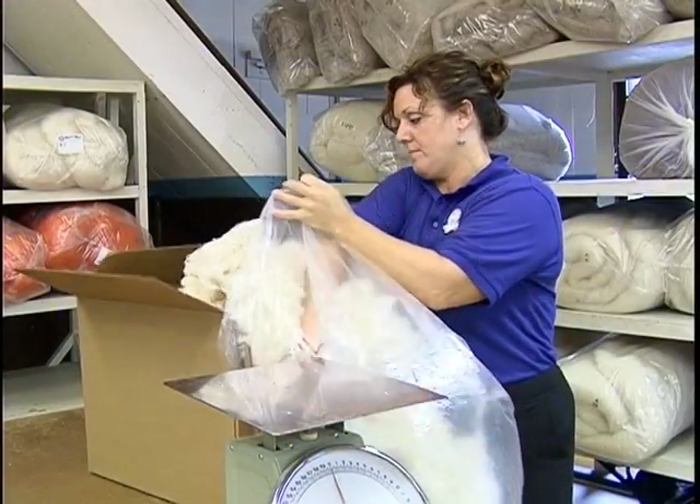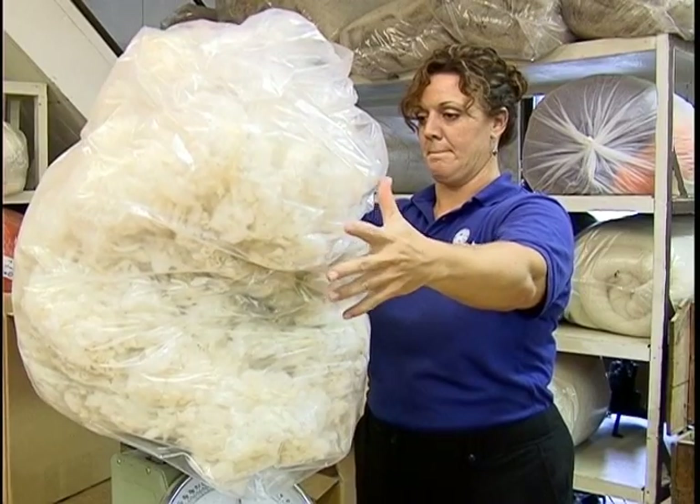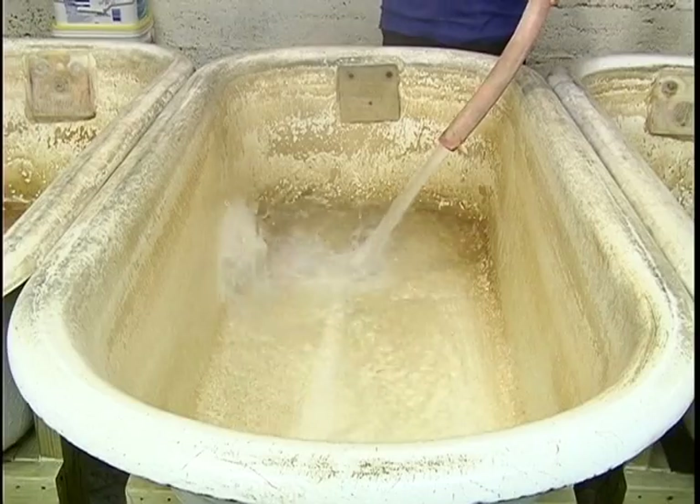The wool is then recorded, weighed, and tagged to ensure that customers are receiving their own wool back after processing. When wool comes in from our customers — sheep farmers and fiber artists all over the nation — it's very important to them that they receive their own fiber back. So when it comes in, we check it in at a special receiving area and tag each bag with the customer's name, address, and what they want to have done with the wool.